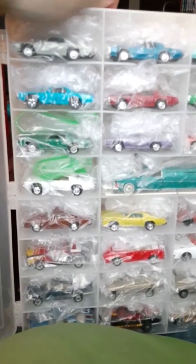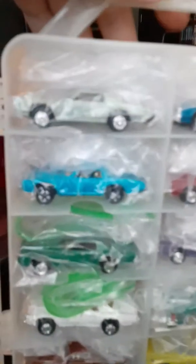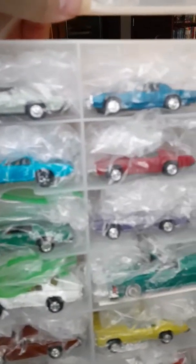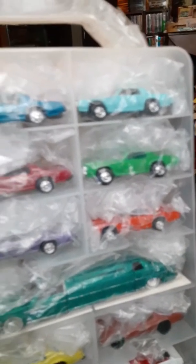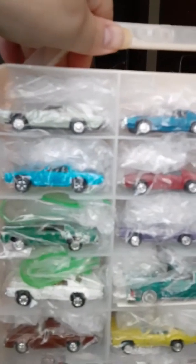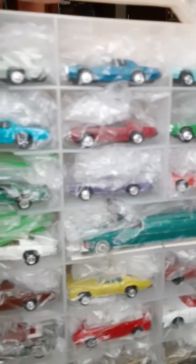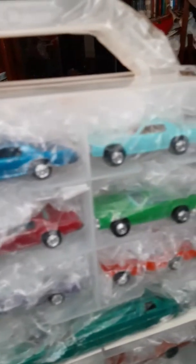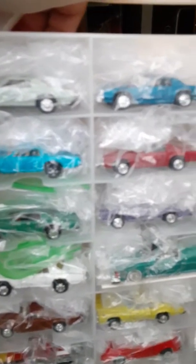How's it going again, die-cast collectors and enthusiasts? Check this out — some Play Art Cadillacs and Road Champs cars in here as well. Down the road, these Play Art Cadillacs will return in a dedicated video.